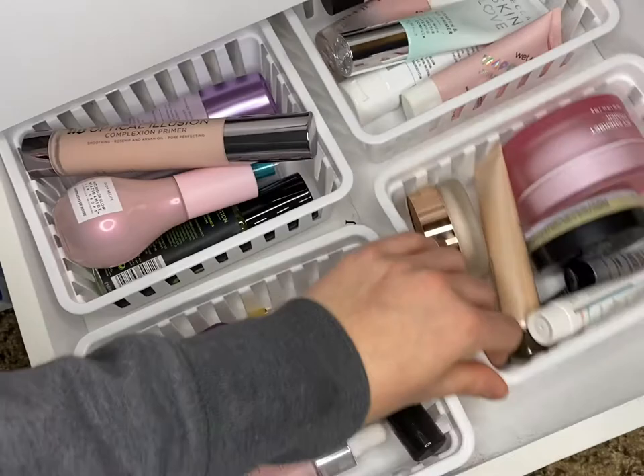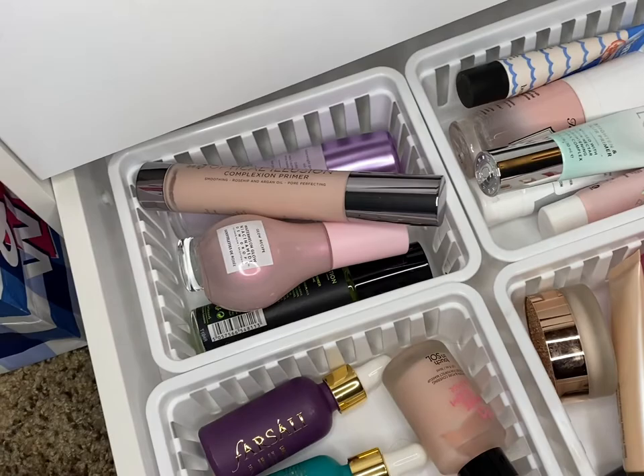Those are face primers. I got rid of two, four... two, four, six, seven primers.